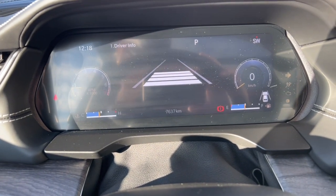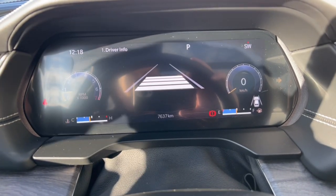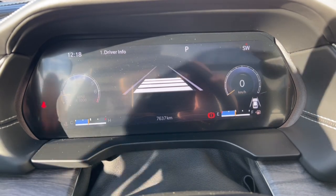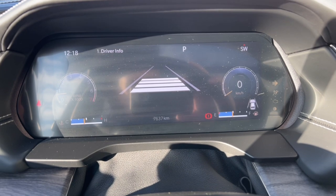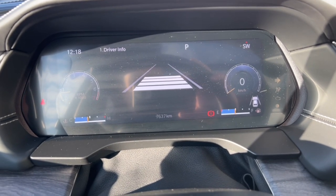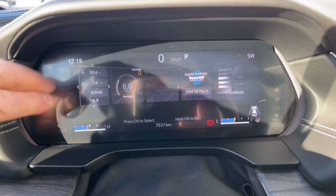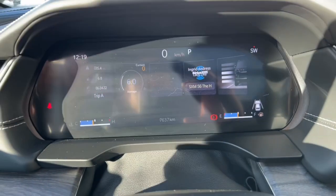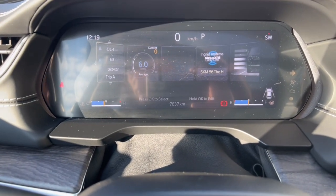You set that following distance and when cruising on the highway it maintains that set space between you and the vehicle in front. If traffic slows down it will slow the vehicle down; if you hit the brakes hard it disengages cruise control. There's also a cascade button that gives you a summary of all active screens — trip meters, fuel economy, stereo info, and more.